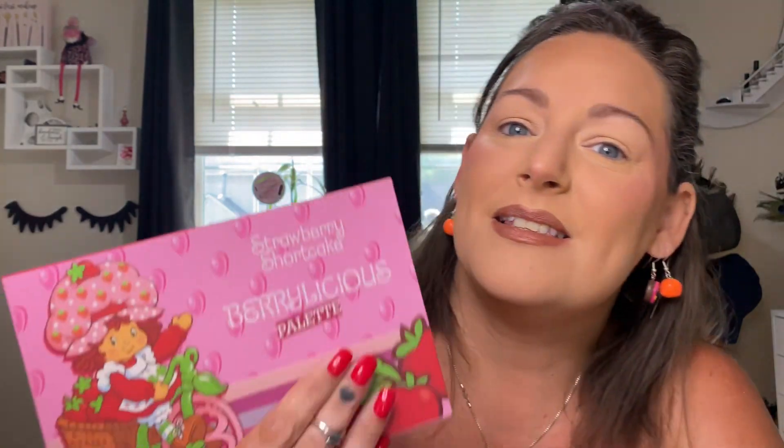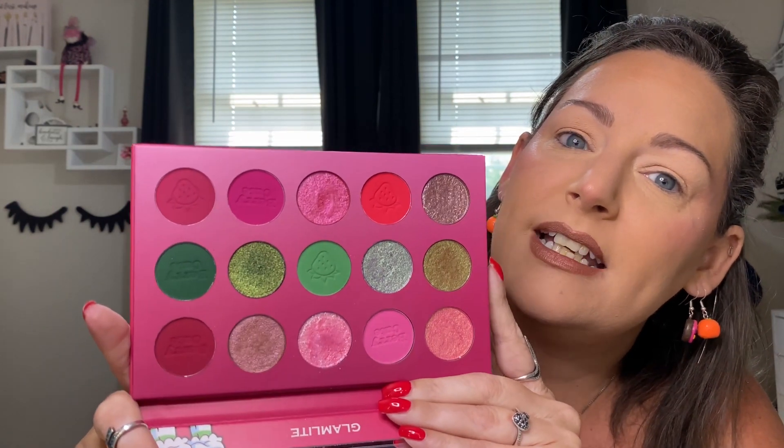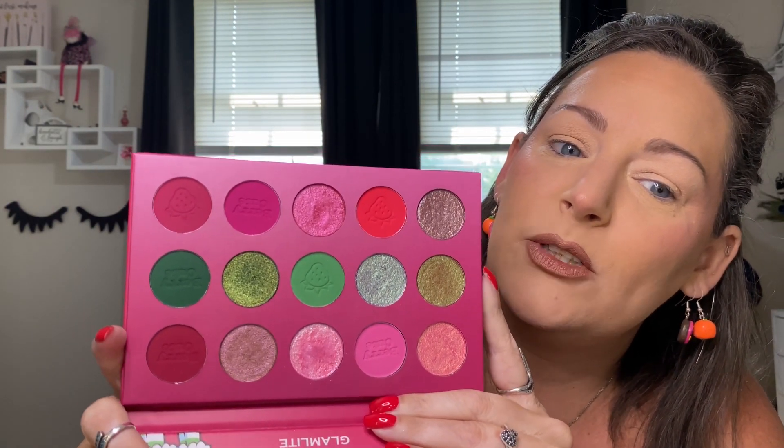Today's video is episode 73 in the Throwback Thursday series I'm doing using old makeup. Not oogie old, just not talked about old. Today's palette of choice is the Glamlite Strawberry Shortcake palette. This isn't super old, but I've only used it, I think, one time. So I thought today might be a good day to bust it out and play a little bit.